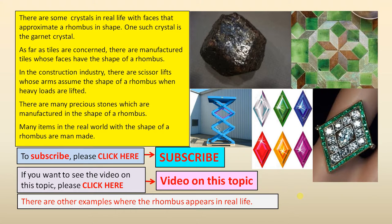There are many precious stones which are manufactured in the shape of a rhombus. Many items in the real world with the shape of a rhombus are man-made.